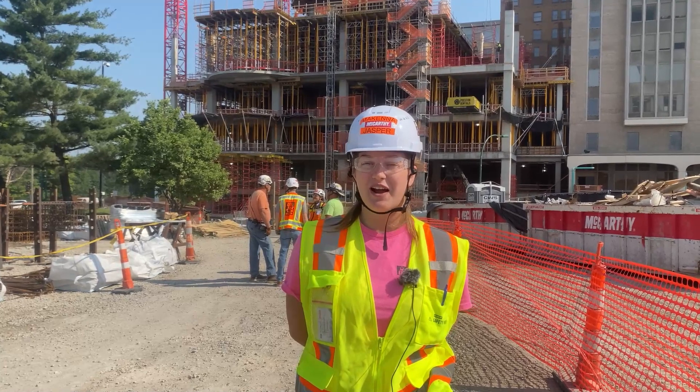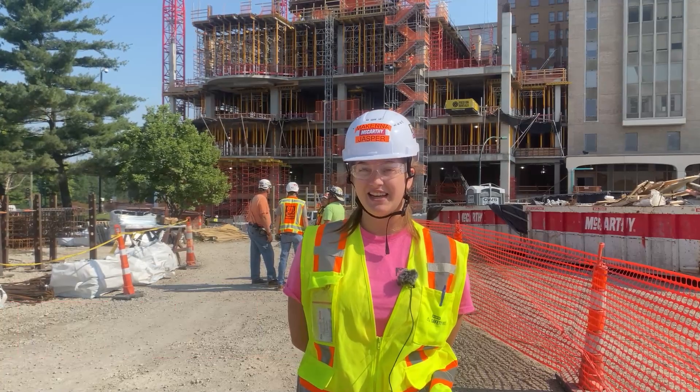Hi, I'm McKenna Jasper. I'm from Missouri S&T and I'm joining the Enclosures team this summer at BJC. This is my first internship with McCarthy and I'm super excited to be here.